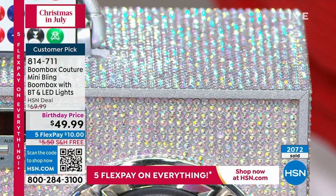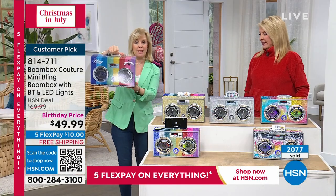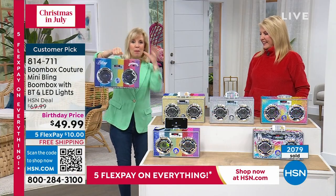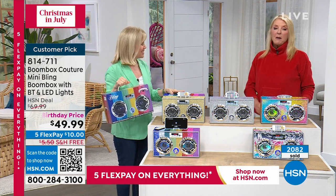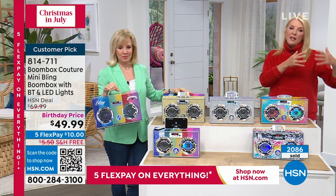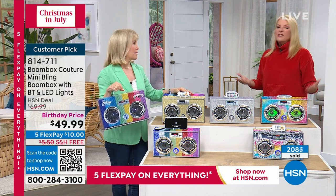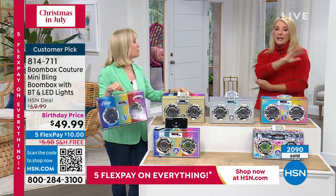Look how pretty it is. The box mimics the actual boom box — so much fun. Put a big bow on it, it'll be the gift. With our five flex pays, buy it now and you've got plenty of time to pay it off — you don't get slammed with big bills at Christmas season. You pay a little bit each month over five months but it comes right away.